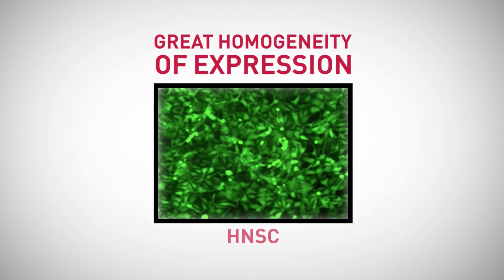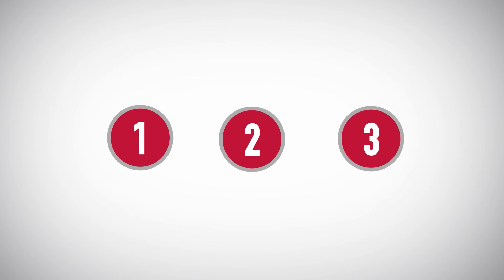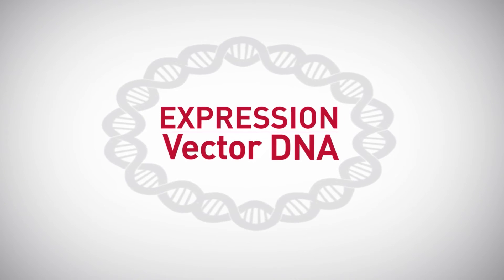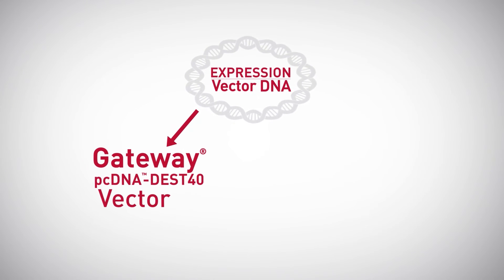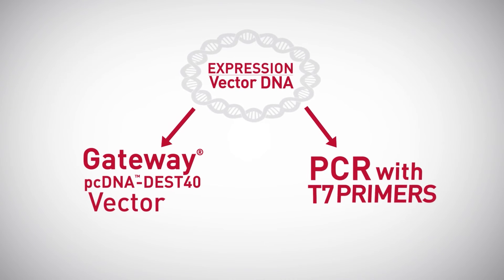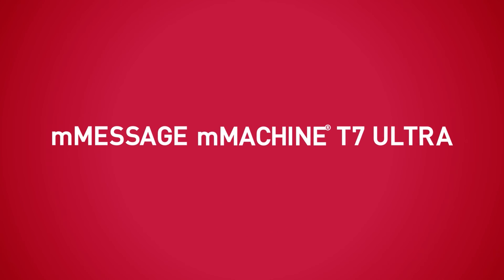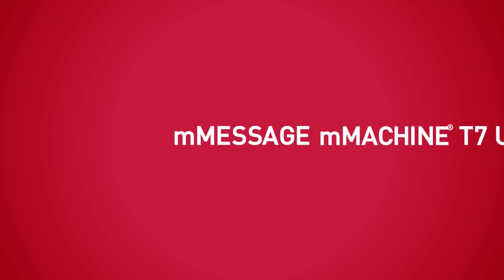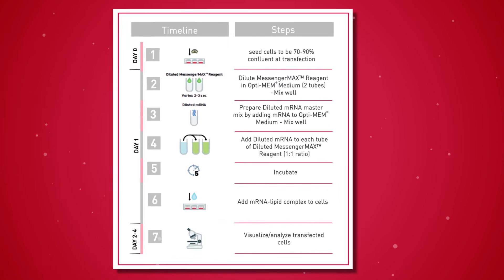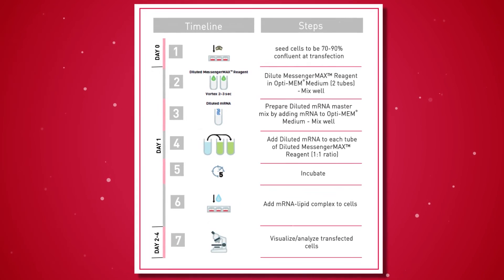Getting started is as easy as one, two, three. First, prepare your DNA template with a T7 promoter. You may choose to clone your gene with a pTEST40 vector or amplify it with PCR and T7-containing primers. Second, generate your mRNA with the mMessage mMachine T7 Ultra transcription kit. Third, transfect your mRNA with our simple Lipofectamine MessengerMAX transfection protocol.